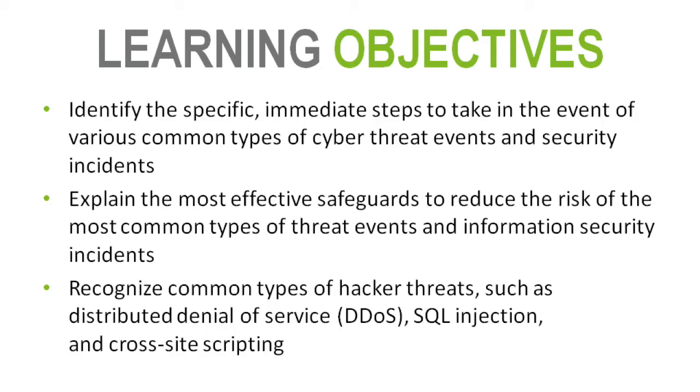The learning objectives we want to talk about today are to identify the common types of security threats, discuss effective safeguards to help prevent those threats or mitigate them if they're identified, and recognize the common types of threats and vulnerabilities you may experience.